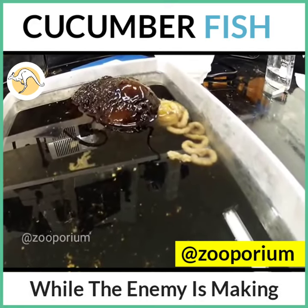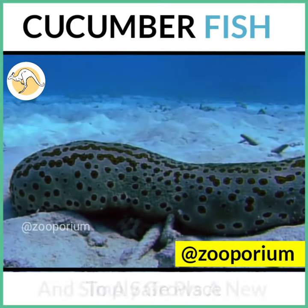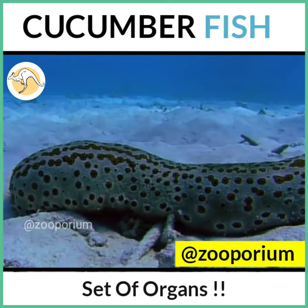While the enemy is making a meal of these ejected organs, the sea cucumber retreats to a safe place and simply grows a new set of organs.